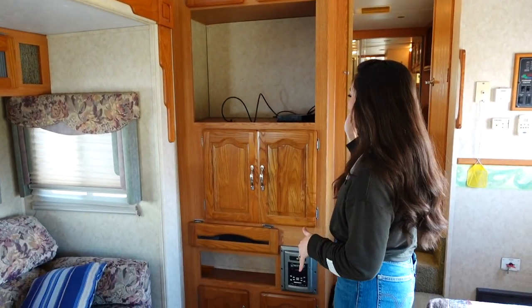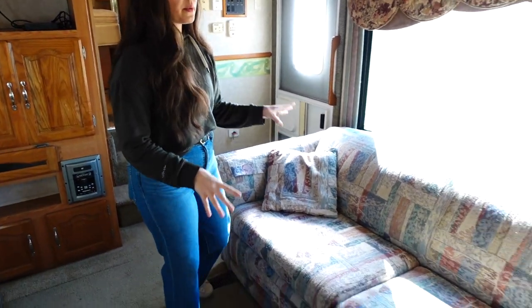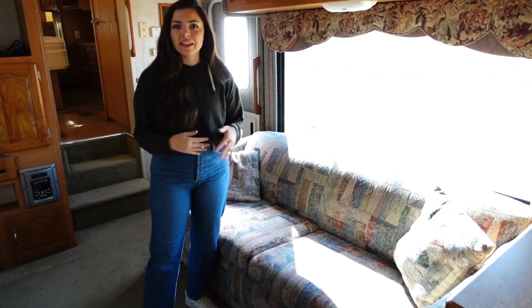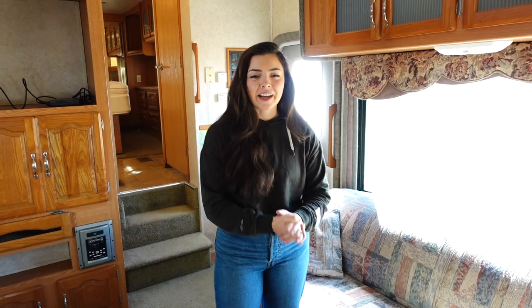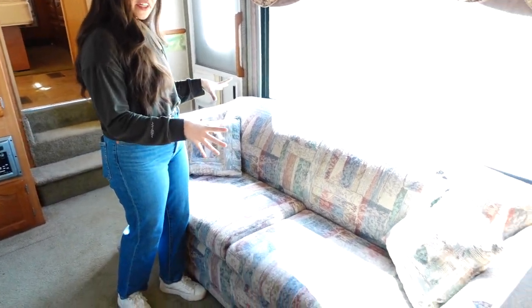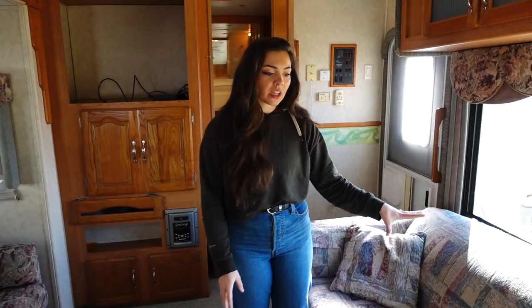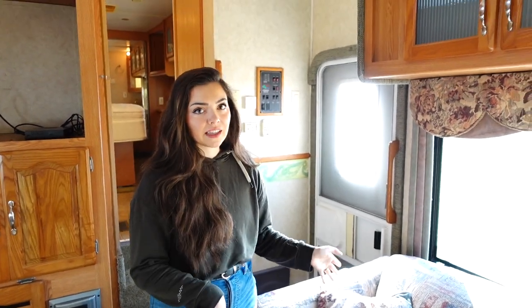We'll see what we end up doing here. Depending on what we do in the entertainment center area will affect what we do in this next space. If you follow us on social media, you know Tyler is known for creating something like a televator — basically a TV that's on a lift. He might be doing a televator over here. If we don't do that, we'd do a cute chair and table setup instead.